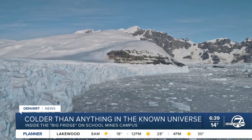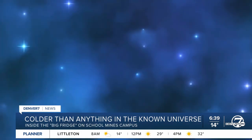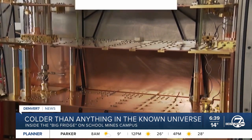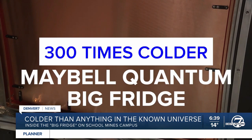Well, some perspective here. The coldest temp ever recorded on Earth was negative 89 Celsius in Antarctica. Deep space is about negative 269 degrees Celsius. Inside the bottom of this fridge, it can get 300 times colder than that. Absolute zero is the slowest that anything can go — it's where all motion ceases. And at the bottom of this system, we're a few thousandths of a degree from absolute zero.